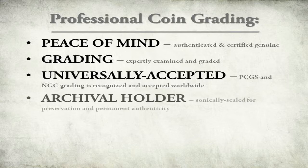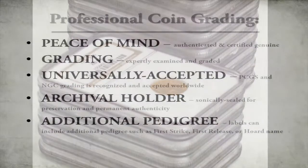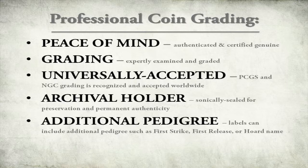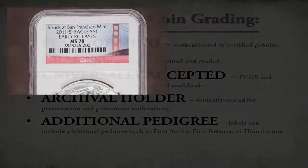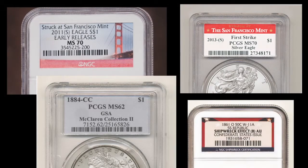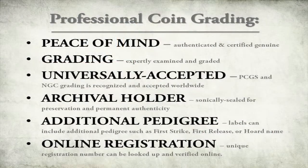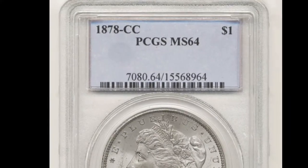After grading, each coin is sonically sealed in an archival acrylic holder to preserve its condition and permanently attest to its grade and authenticity. NGC and PCGS sometimes certify coins with additional pedigrees imprinted directly on the label, which may include first strike, first releases, or special shipwreck, hoard, or collection pedigrees. Each coin is also given a unique registration number which serves to catalog the coin at the grading service, and in many cases it is possible to look up this number and verify your coin's information.